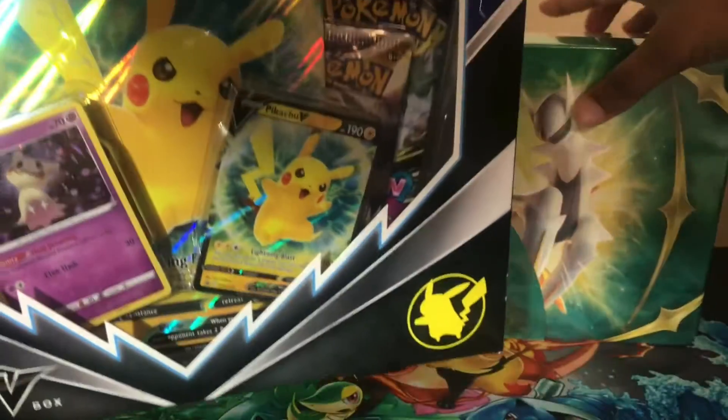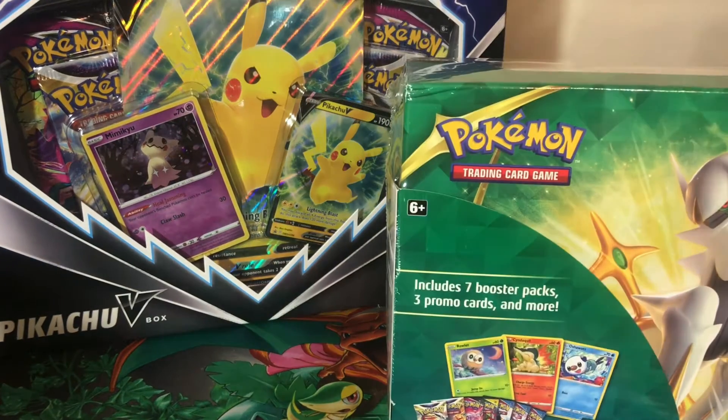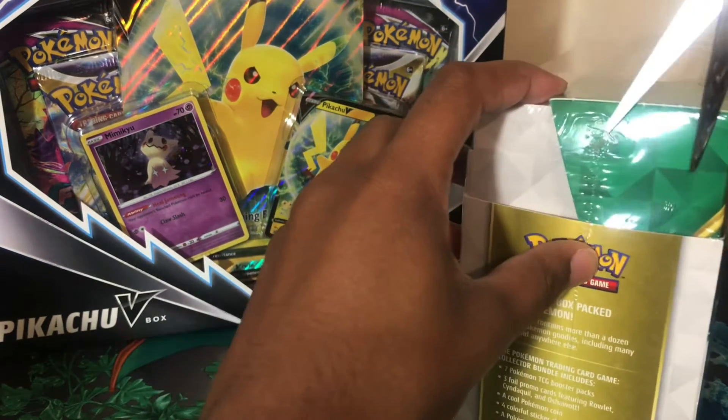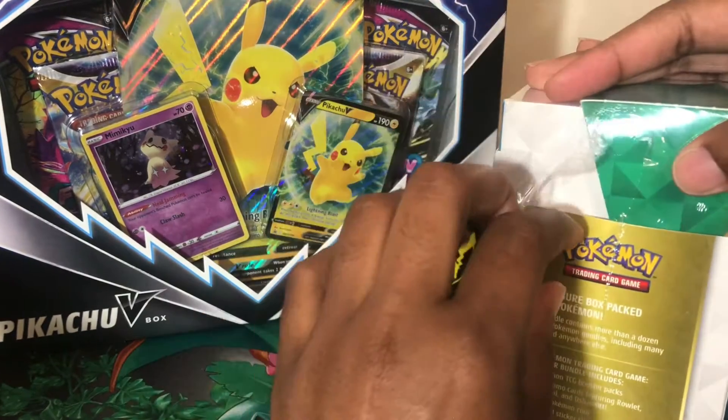This is the Pikachu V-Box. I don't think I've seen many people open it — I only watch a select few Pokémon YouTubers. I do try to watch other people's content, but most of the time I really watch other stuff like money, saving, and budgeting. Anyway, we're going to open this one first.